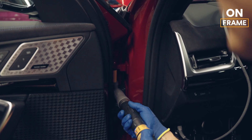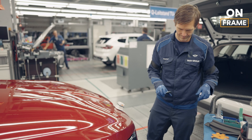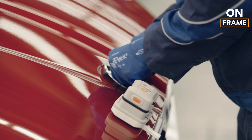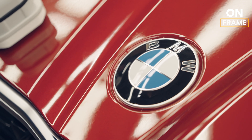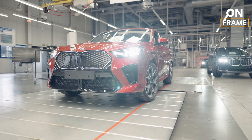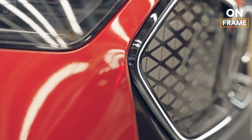The iX2 is then driven on a test track, where it is subjected to various road conditions to check its handling, braking, and overall driving dynamics. This includes everything from high-speed runs to simulate highway driving, to tight turns and rough surfaces to test the vehicle's suspension and stability. The vehicle also undergoes a water leak test, where it is blasted with high-pressure water jets to ensure that the seals and gaskets are watertight. Any issues that arise during these tests are immediately addressed, with the vehicle sent back to the assembly line if necessary to correct any defects.